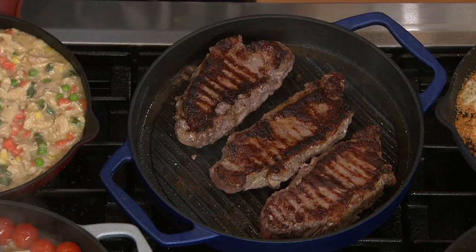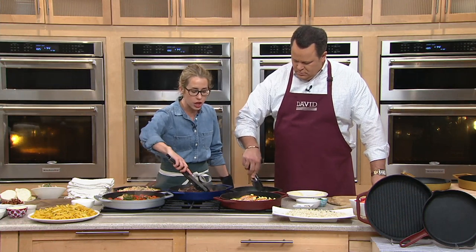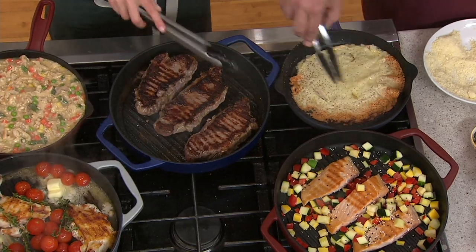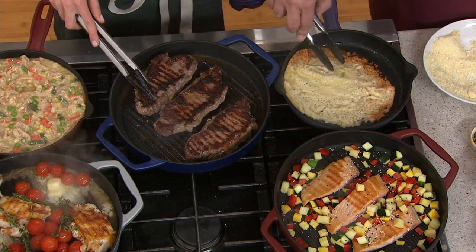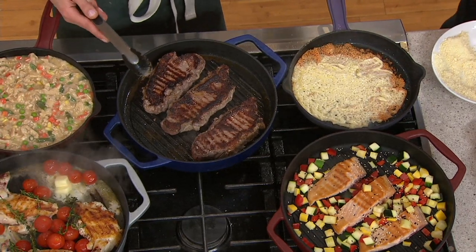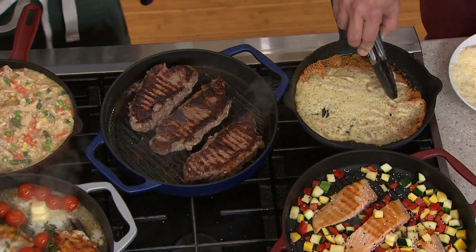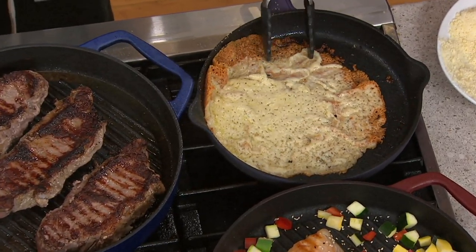Throw some asparagus, throw your tomatoes, throw whatever you want — this is safe for all cooktops. Look at this steak. This is what we know and love about cast iron: you get that beautiful even browning, that wonderful heat conductivity for our favorite foods. But now it's the best of both worlds because we have that nonstick interior and it's dishwasher-safe. And you're getting this even heat distribution, which is why this cheese is starting to move as one.